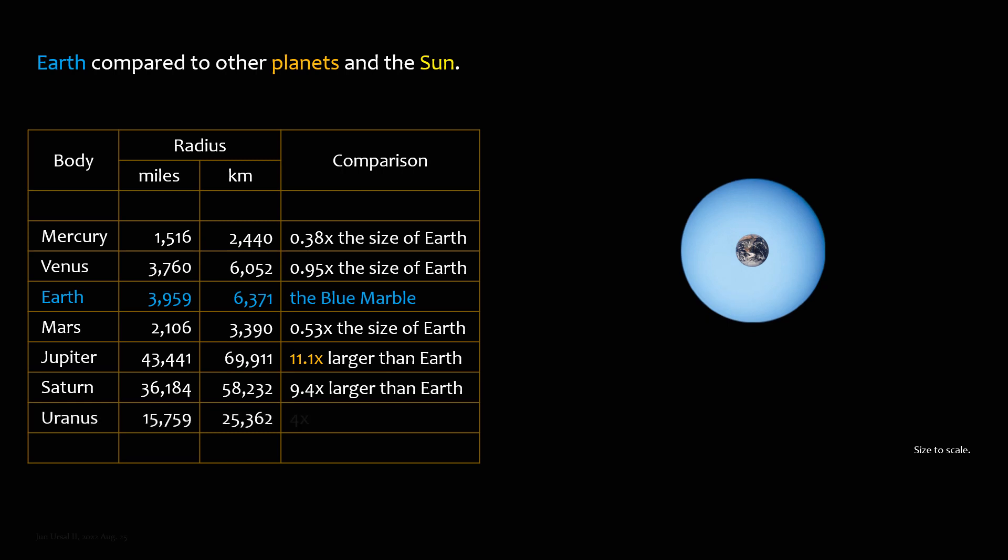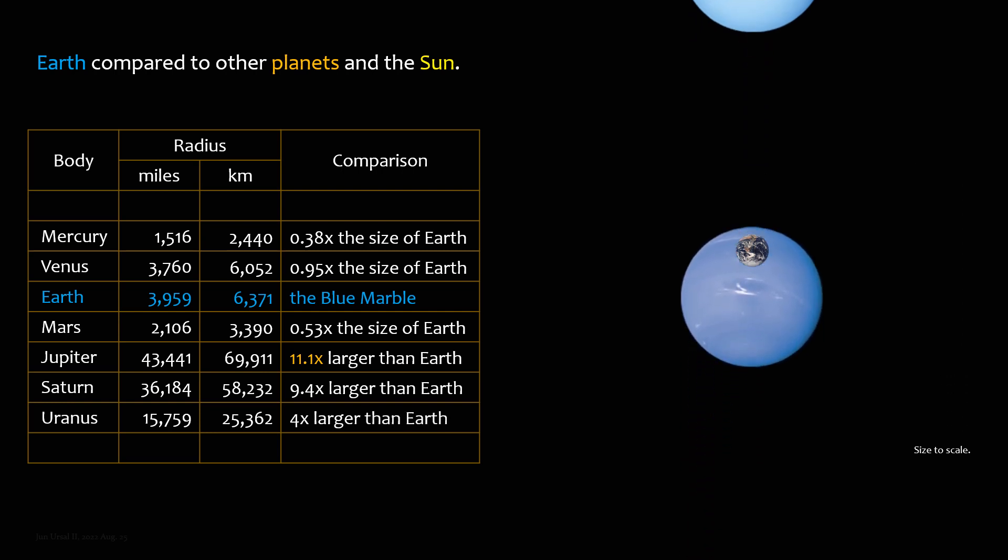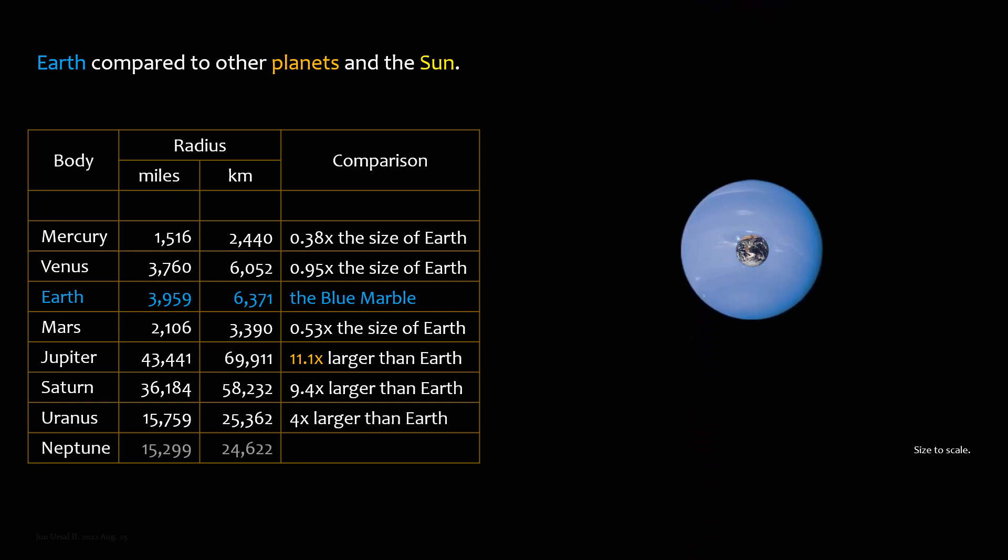Uranus is 4 times larger than Earth. Neptune is 3.9 times larger than Earth.